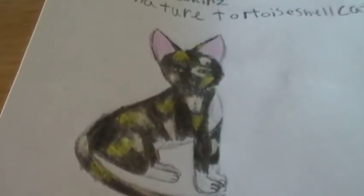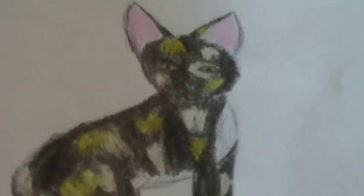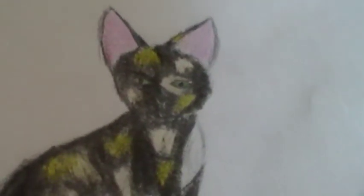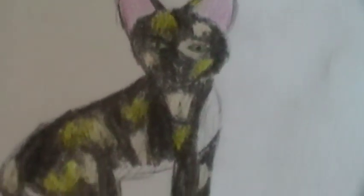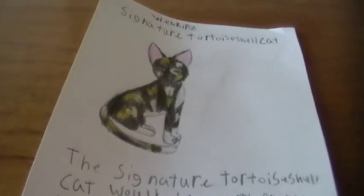First off is a signature tortoiseshell cat. I really think it would be a great joy to have this pet in the collection, because it's a tortoiseshell cat — it'd be so cute. They just have gold and peach and black and white on them. It's so cute with those eyes and its fur, and I think it would be a welcome addition to any collection. I know I would definitely buy this if it came out.